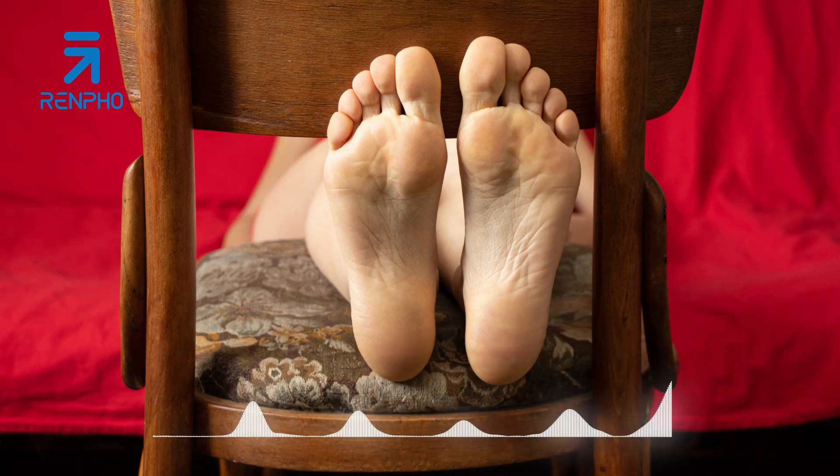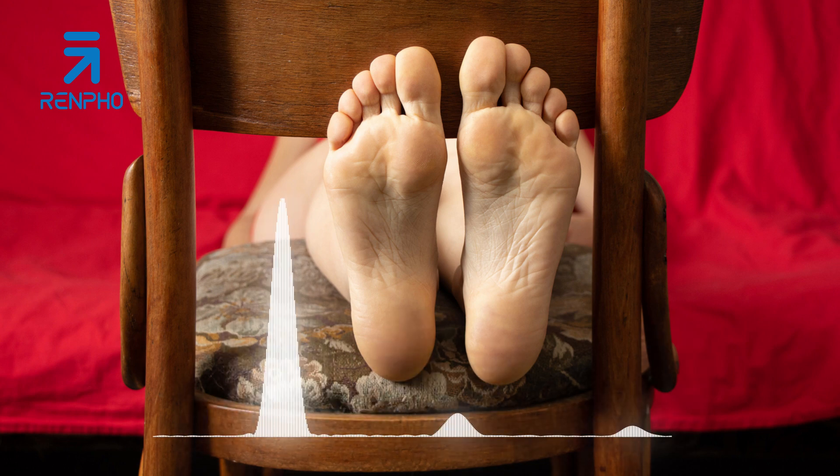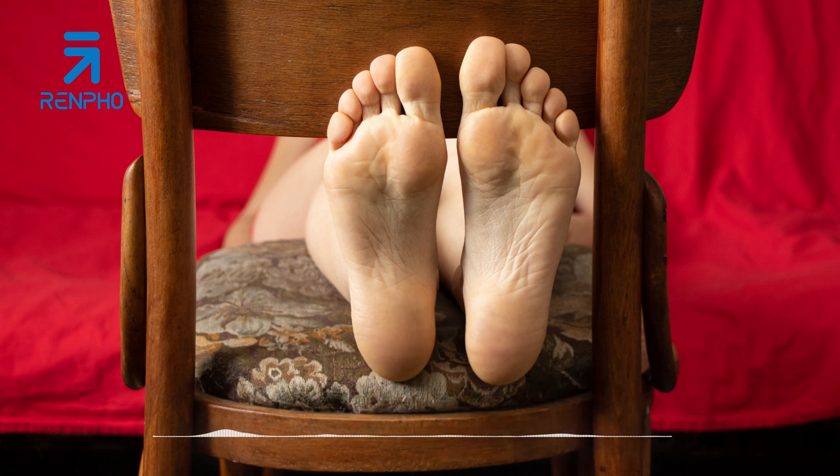After a long day of standing, walking, or simply being on your feet, nothing beats the feeling of giving yourself a soothing foot massage to unwind and rejuvenate. Not only does it provide immediate relief and relaxation, but it also offers numerous health benefits, including reduced stress, improved sleep, enhanced blood circulation, and pain relief.